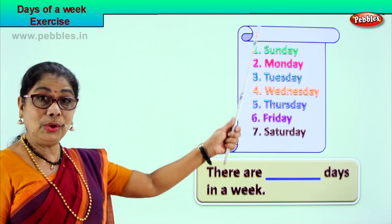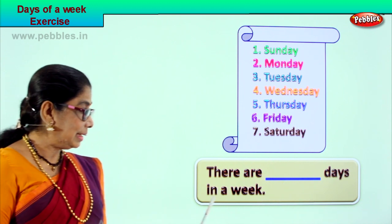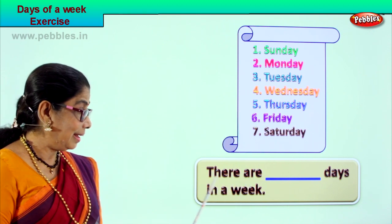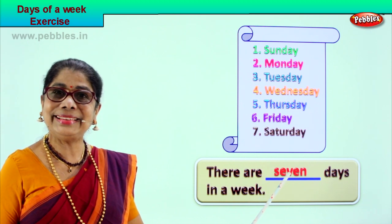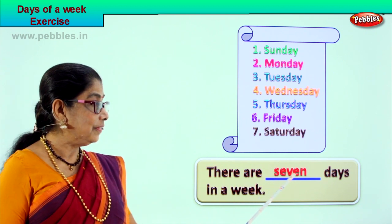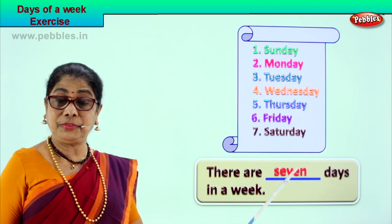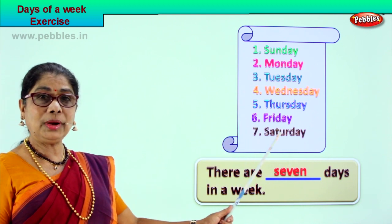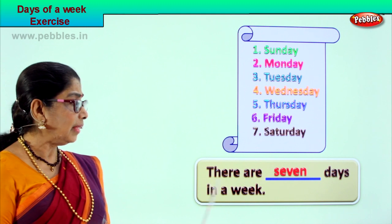Looking at this chart, let's do some fill-ups. There are ___ days in a week. How many days in a week? Good — there are seven days in a week, so we write seven. Seven: S-E-V-E-N. The first day is Sunday and the last day is Saturday.